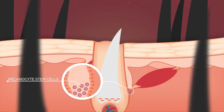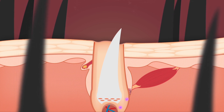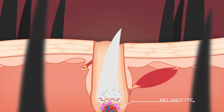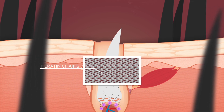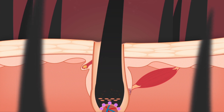Melanocyte stem cells are located within the bulge region of a hair follicle. Once matured, melanocytes migrate towards the base of the hair follicle where they begin to produce melanin. The melanin is transferred to adjacent keratinocytes that produce keratin, the main protein that makes up hair. Keratin is naturally colorless until melanin confers color to the hair shaft.